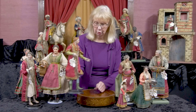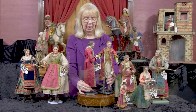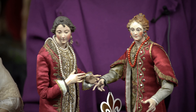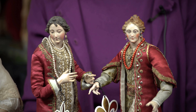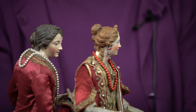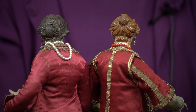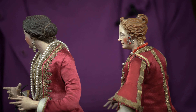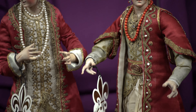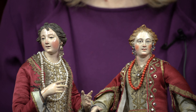We have two royal princesses. I'm showing them together so you can see that even though their costuming makes them appear similar, their hairstyles are so extraordinary. I'll show their hairstyles side by side so you can see how different they are. They have wonderful jewelry and very lavish costumes. Let me tip it back so you can see their faces and the front of their hair, which is totally different from one to the other as well. Two very beautiful ladies.